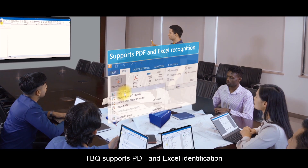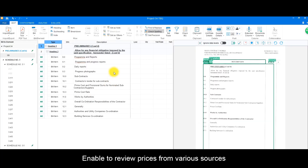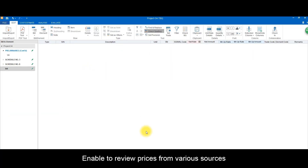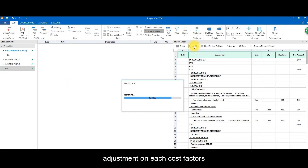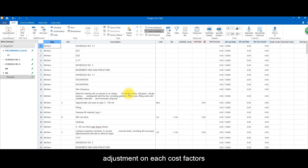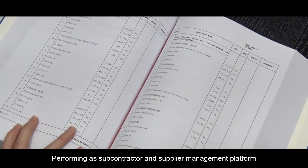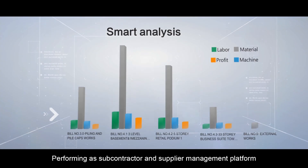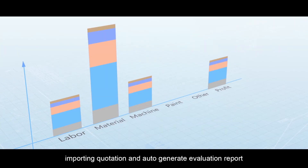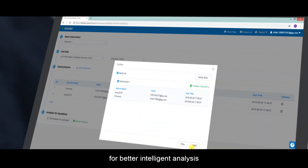TBQ supports PDF and Excel identification. Enable to review prices from various sources and allowing detail adjustments on each cost factor. Performing as subcontractor and supplier management platform, importing quotation, and auto-generating evaluation report for better intelligent analysis.